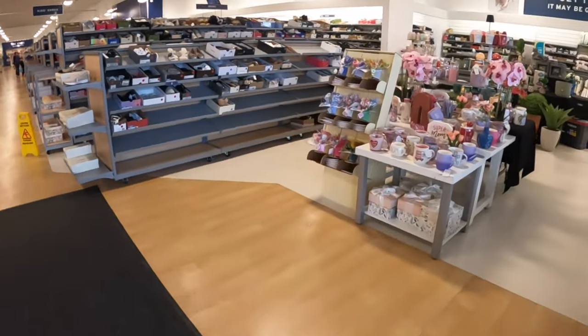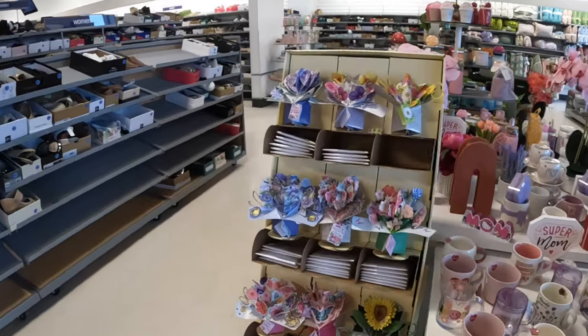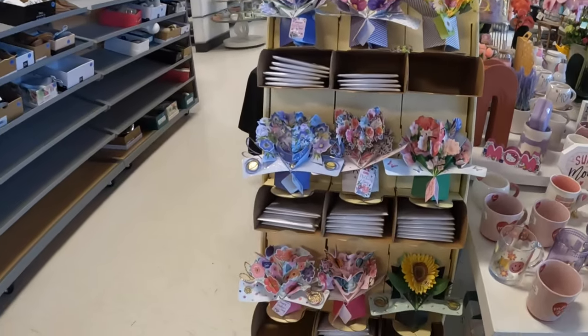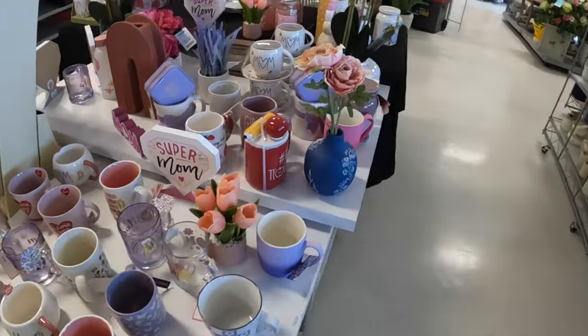Hey everybody, welcome back to Shinise Shopping Saga. We just walked inside of another Marshall's, and let's browse around and see if we find anything new in here.